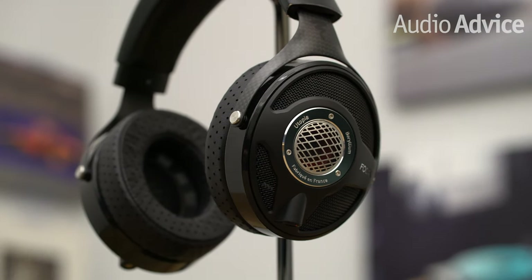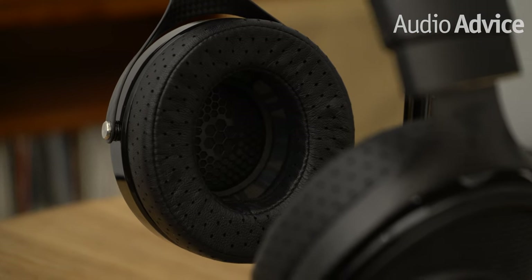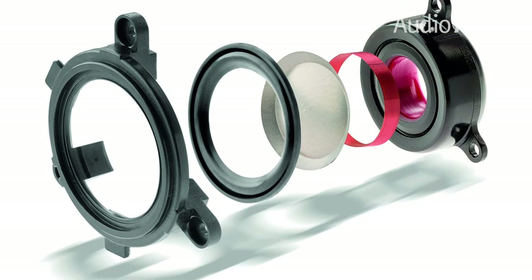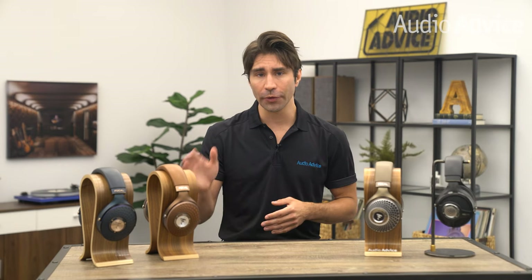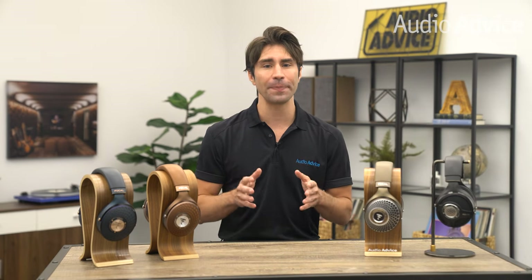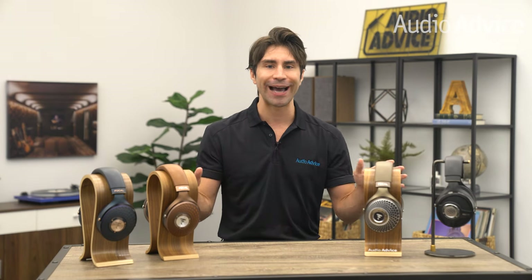Focal uses the same headband, ear cups, and yoke in each model except for the Utopia, which uses carbon fiber to offset the weight of the dedicated motor structures. It's really cool to see how some of the build quality from the flagship model trickles down across the entire lineup.